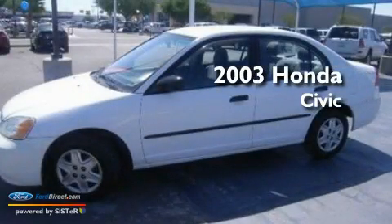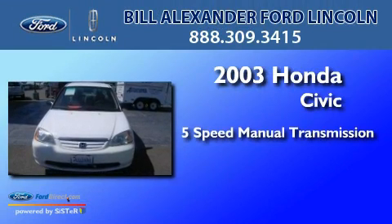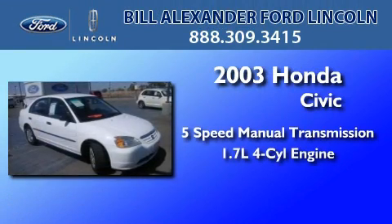This is a 2003 Honda Civic. This car has a five-speed manual transmission and an in-line four-cylinder engine.